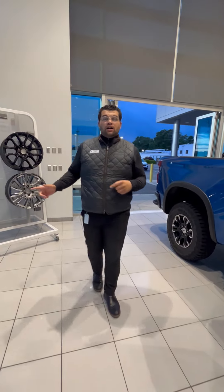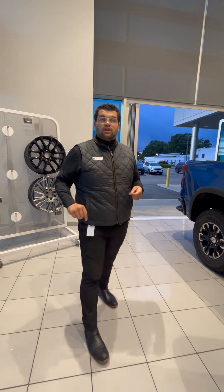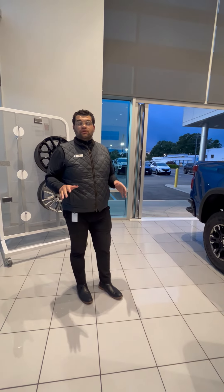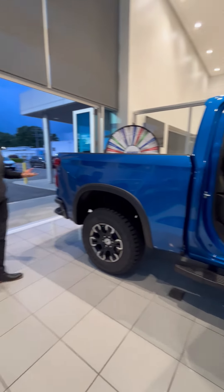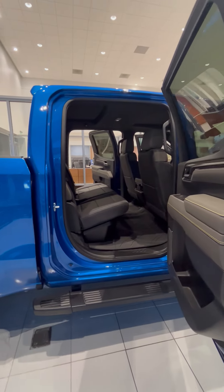If you're looking for something with different leather options, different color options — anything you're looking for in a Silverado, we've got it here right now. I mean, this is beautiful. You can find this color or any other color you're looking for.